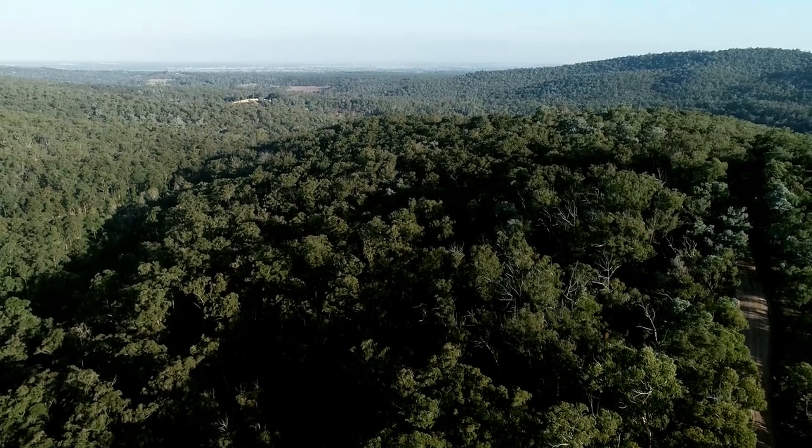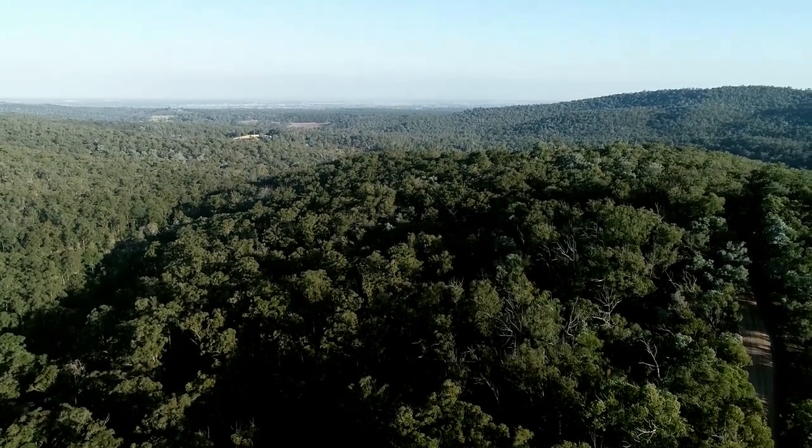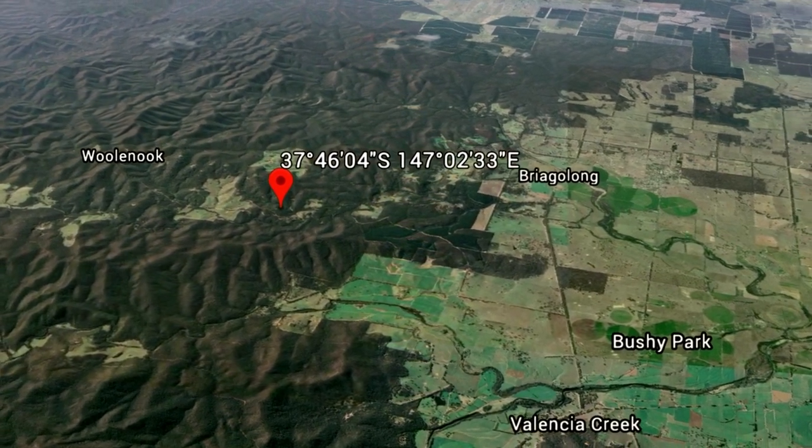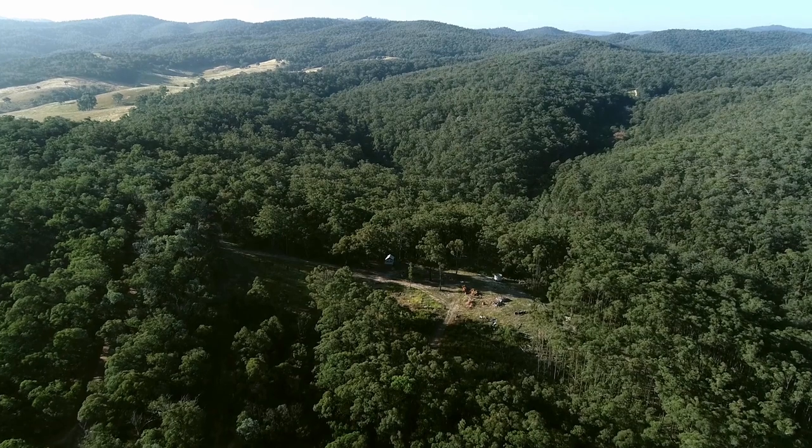This 40-acre bush property is located just 10 minutes north of Briaglong down Marathon Road in the foothills of the Great Dividing Range. Welcome to One Duffy Road, Briaglong.